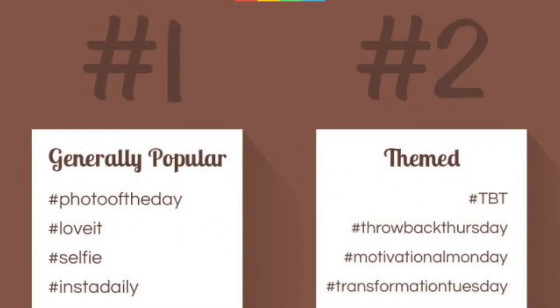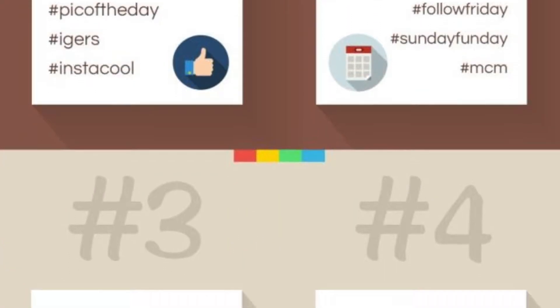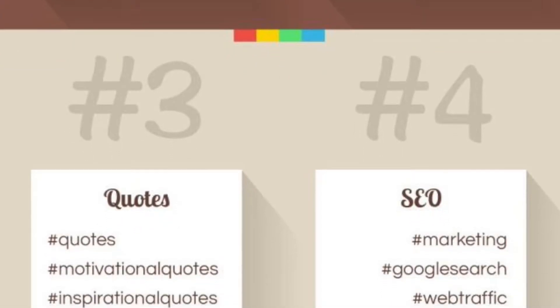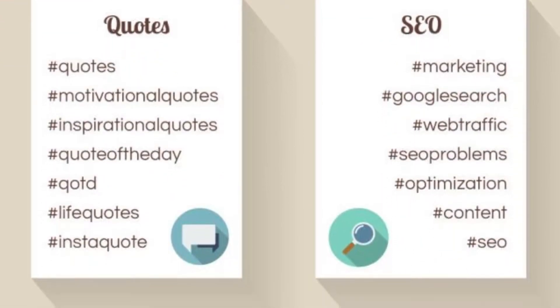Number four: use hashtags. Hashtags are what cause your photos to show up in various searches. You can use a lot of hashtags, so make sure to use as many as are fitting. Instagram best practice is to put hashtags in the comment section after you post your photo or video.